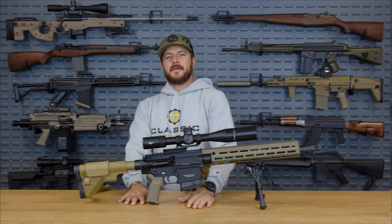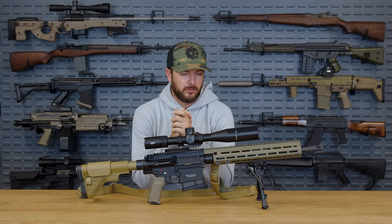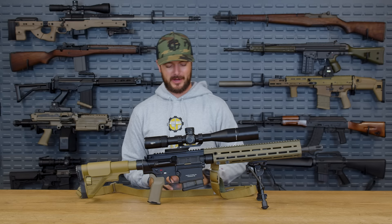Number one: the HK417, and yes, we have the civilian counterpart as our current giveaway — the MR762. It's not only number one because it's our current giveaway. Boone is portrayed in the movie by a great actor, and you see him absolutely do work with that rifle.